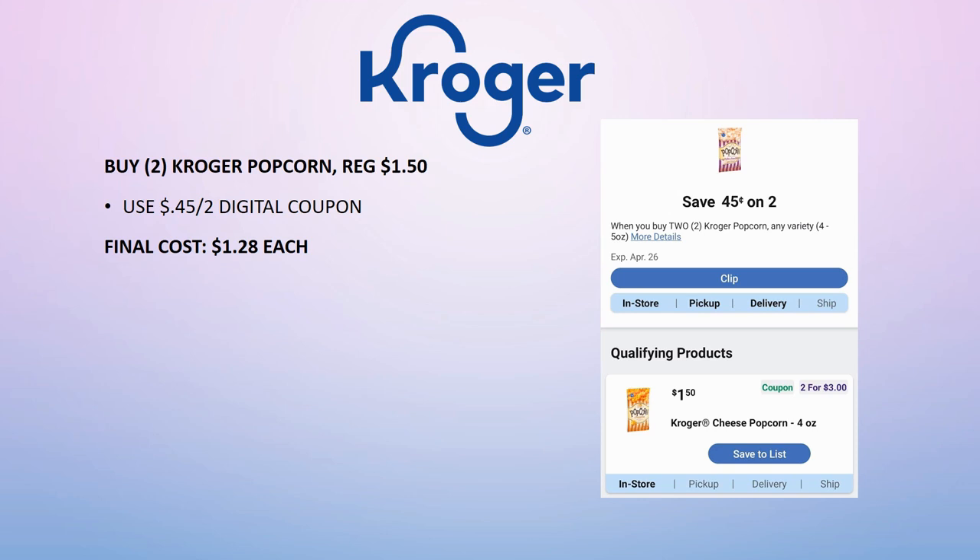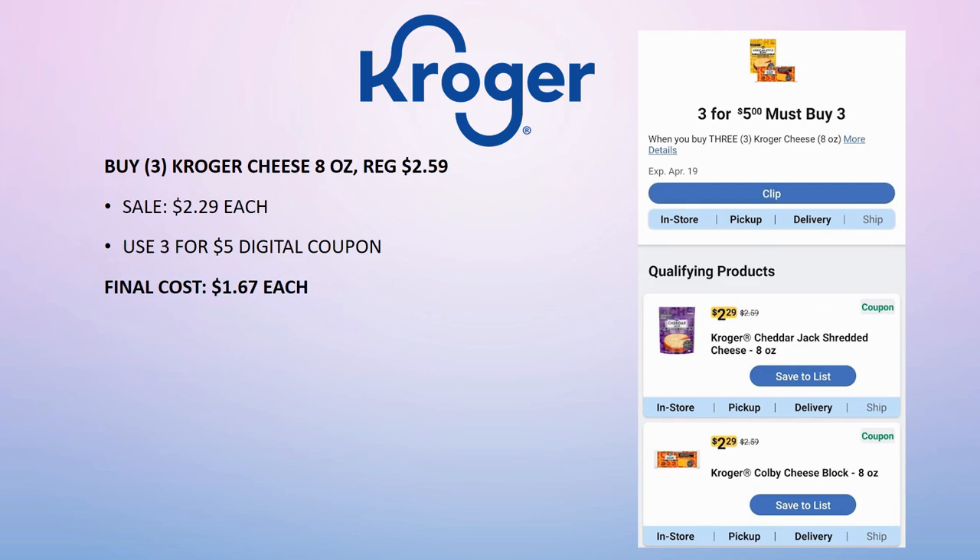Kroger Popcorn — grab two this week. Regularly priced $1.50, no sale price, but there's a brand new 45-cent off two digital coupon, making the final cost $1.28 each. It doesn't expire until April 26th, so you could wait to see if they go on sale next week — we should get a new sale on Wednesday since this is week three of the current sale.